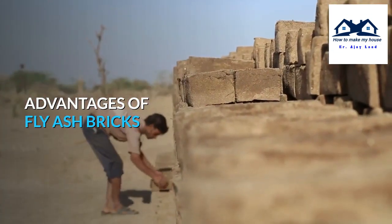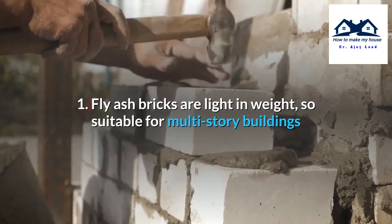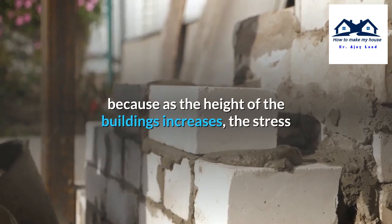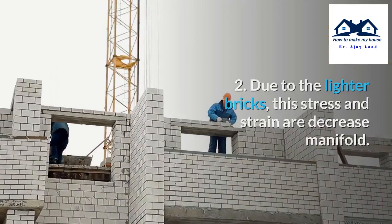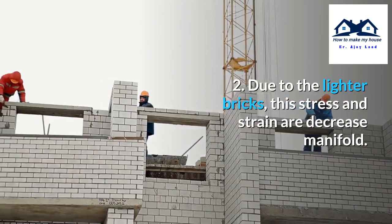Advantages of fly-ash bricks. First, fly-ash bricks are light in weight, so they are suitable for multi-storey buildings because as the height of buildings increases, the stress and strain on the foundation and structure increase. Due to the lighter bricks, these stress and strain are decreased manifold.